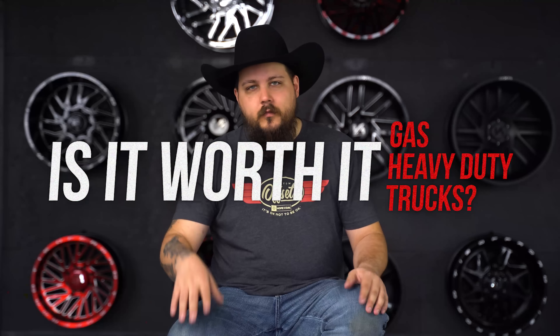I'm Dustin — Dusty.co on Instagram. In today's video, we're having a quick chat on the beefier full-size trucks to find out: are gas heavy-duty trucks really worth it? Let's get it.